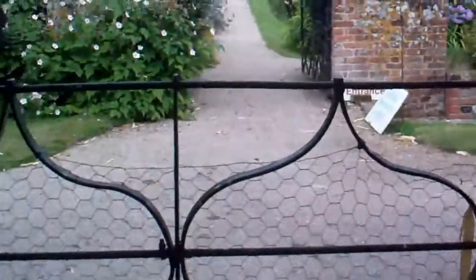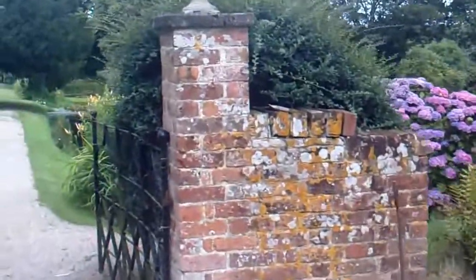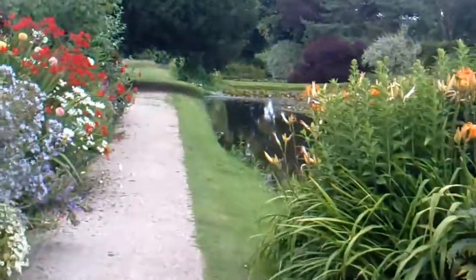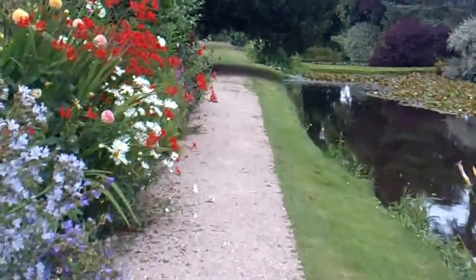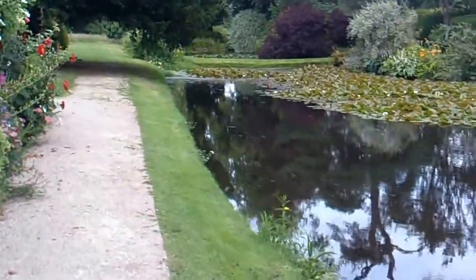Coming out of the allotment again. Can't beat a gravel drive, can you? The sound of a gravel drive.